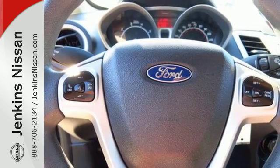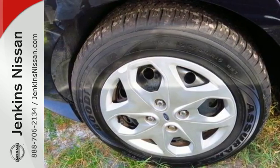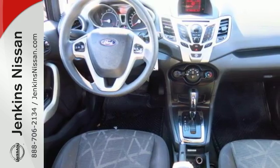Safety is never forgotten in the quest for good fuel economy. You can count on multiple airbags, anti-lock brakes, and stability and traction control. And don't forget features like air conditioning, AM/FM radio, and power door mirrors.